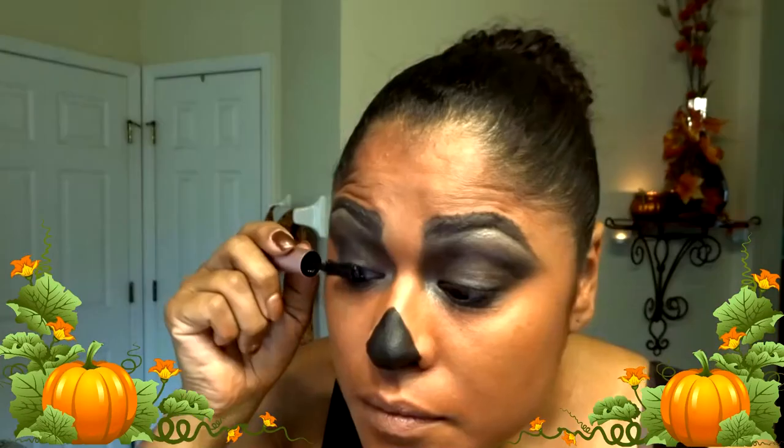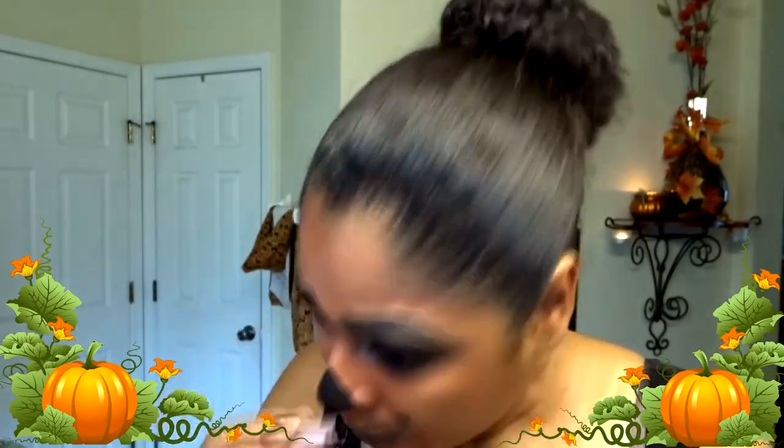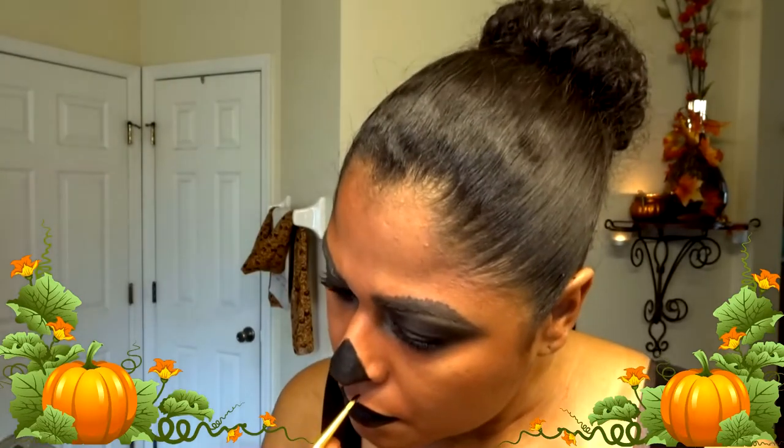With the black eyeshadow from my Wet and Wild palette I'm going back in and touching up the nose. Now with my Better Than Sex mascara from Too Faced I'm doing my eyelashes — for the life of me I still haven't perfected putting on falsies. With my black LA Color face color I am doing my lips now — if you haven't tried those LA Colors, they're so affordable at a dollar and they're amazing. Using my Kiss eyeliner I'm outlining my lips.